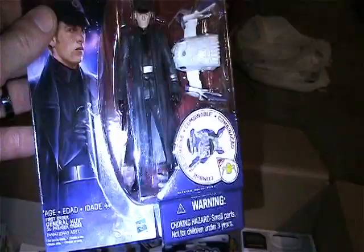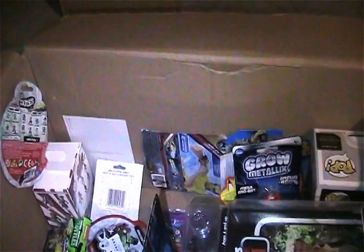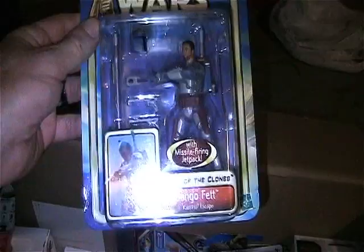You get this Star Wars Force Awakens General Hux figure - very cool. I believe I bought this one on the actual Star Wars Day that they had as a special at Walmart.